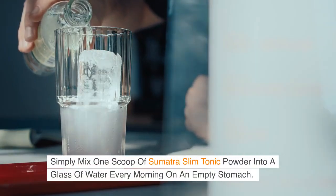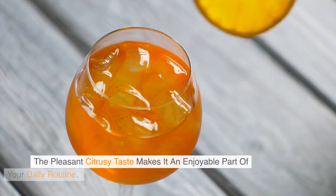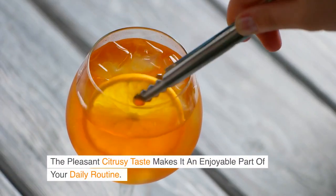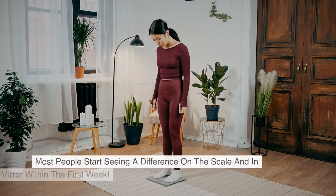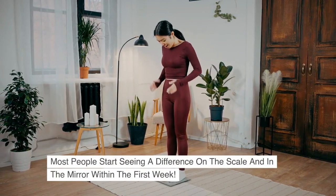How to use Sumatra Slim Tonic: simply mix one scoop of Sumatra Slim Tonic powder into a glass of water every morning on an empty stomach. The pleasant citrusy taste makes it an enjoyable part of your daily routine. Most people start seeing a difference on the scale and in the mirror within the first week.